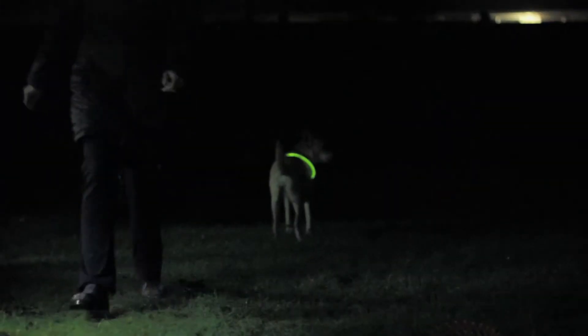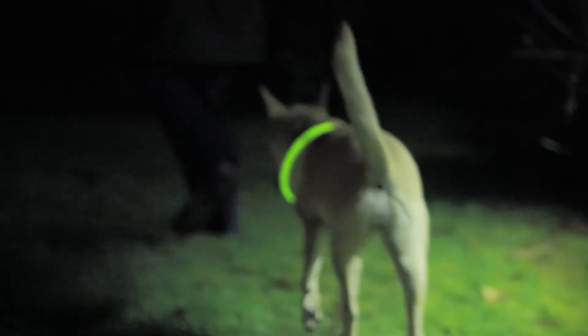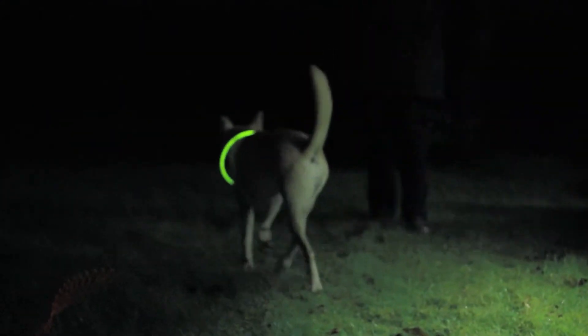The collar can also respond to the dog's motion and activity with built-in lights, creating an enhanced representation of the dog's excitement. When you're out with your dog after sunset, the light on the collar lets you know where they are by increasing in brightness as the dog gets further away from you.